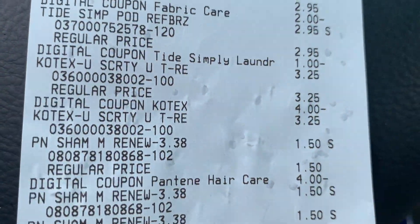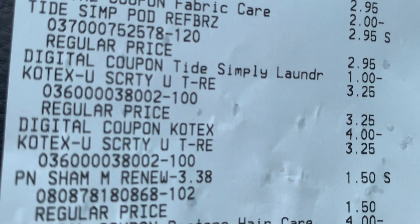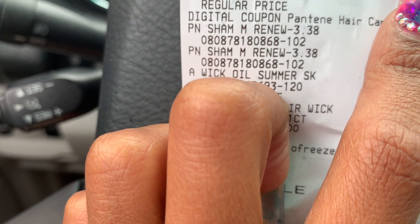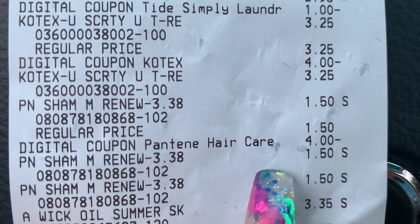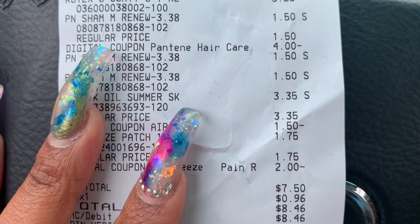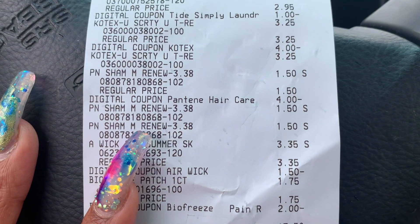Let's look at the receipt: Tide Simply with the $2 coupon came off, more Tide Simply with the $1 coupon, U by Kotex at $3 and $3 with $4 off two, Pantene with the $4 off, Air Wick with $1.50 off, and Bio Freeze at $1.75 with $2 off. Subtotal for everything was $7.50 — I think that's a great deal any day of the week.